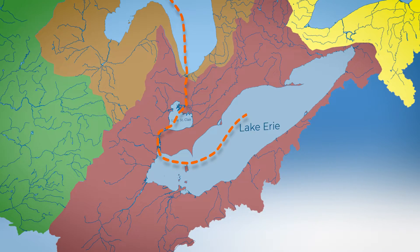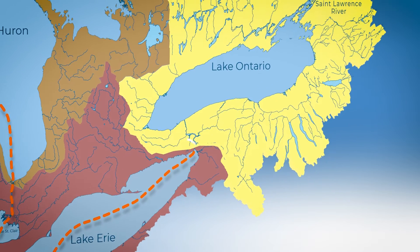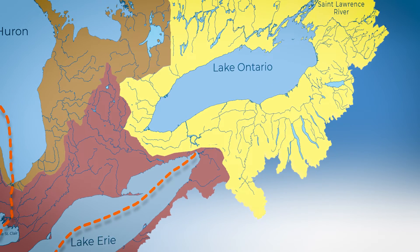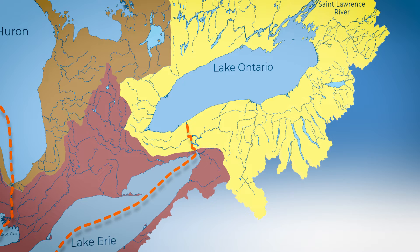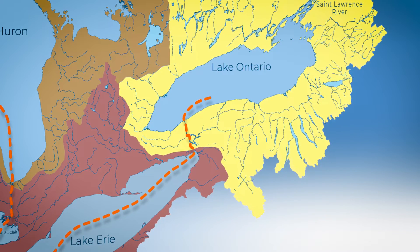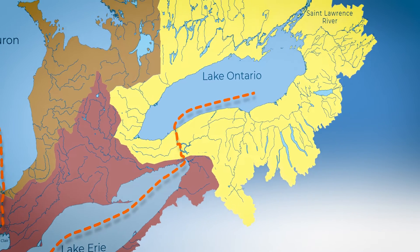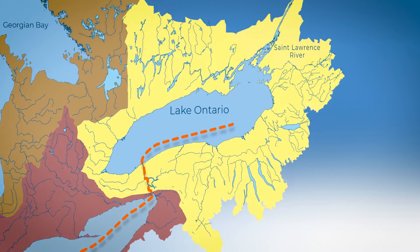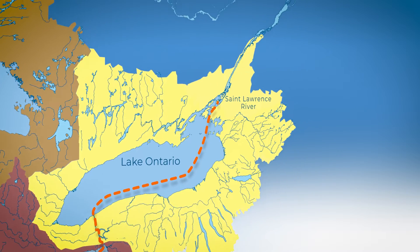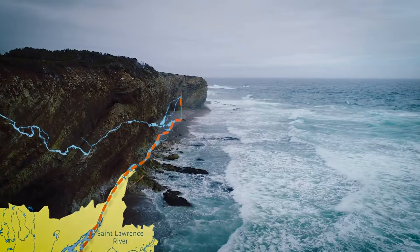From Lake Erie it will travel the 36 mile long Niagara River, either branching off to the Welland Canal or plummeting more than 170 feet over Niagara Falls as it leaves the upper Great Lakes and enters the Lake Ontario–St. Lawrence River system. Water from Lake Ontario flows into the St. Lawrence River, and our raindrop travels over 700 miles out to the Atlantic Ocean.